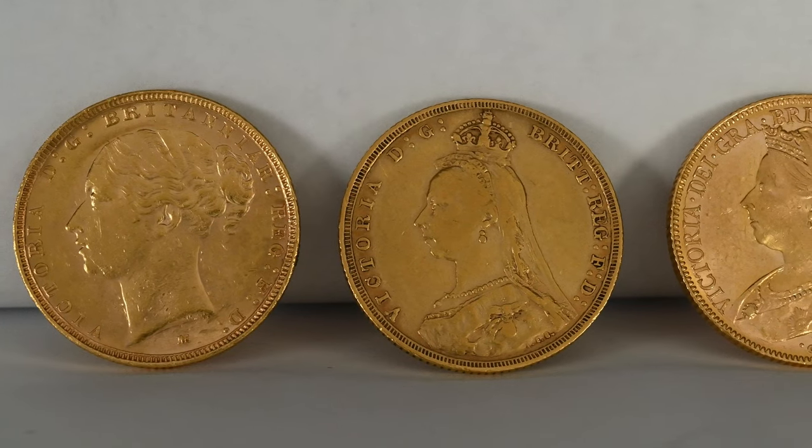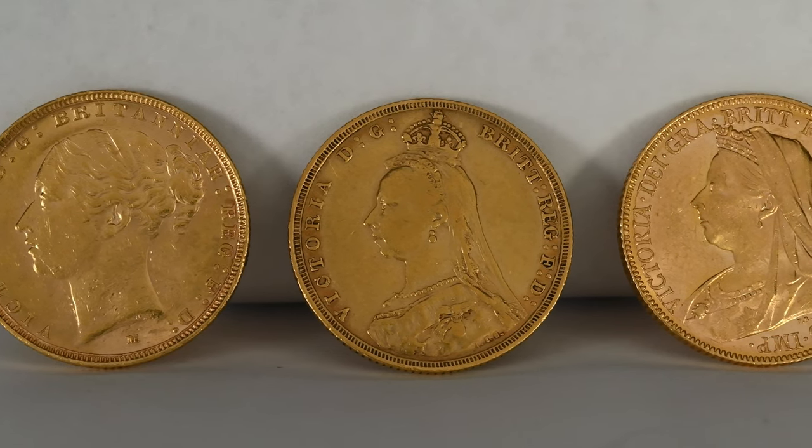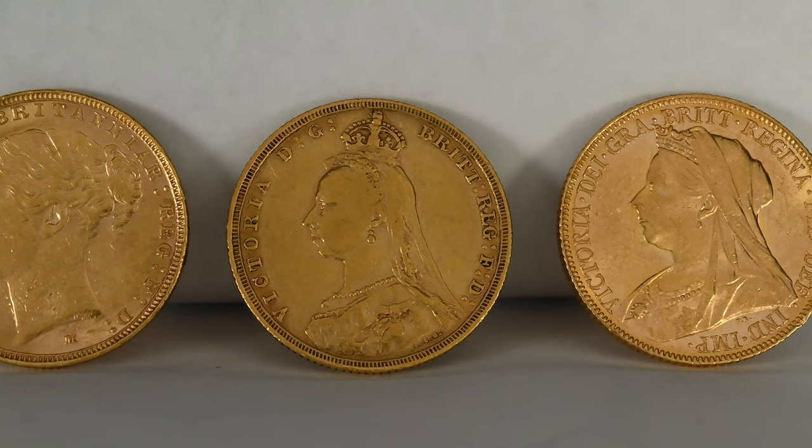The sovereign as a coin predates Pistrucci's work though, having been first authorised as a coin in 1489 by King Henry VII. Although at the time they were too large a denomination to see regular use, it helped promote the power and majesty of the king abroad. Today sovereigns are one of the most iconic and recognisable coins the world over and a popular coin for investors, but this does make them targets for counterfeiters.